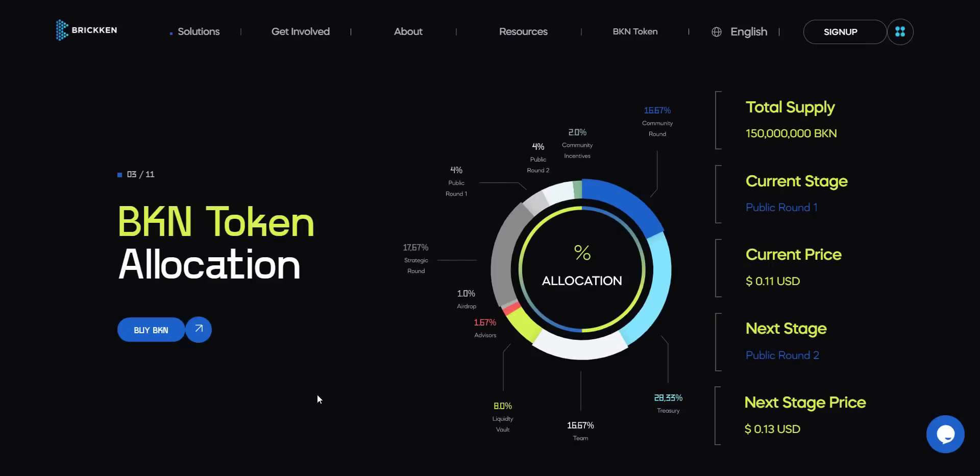The total token supply of Brickin is 150 million, from which 17.67% of tokens are allocated for the strategic round. Four percent are allocated for public round one and two. Other allocations you can check from this chart.